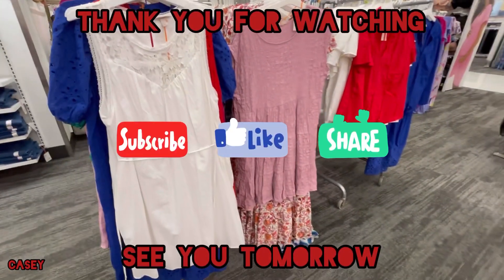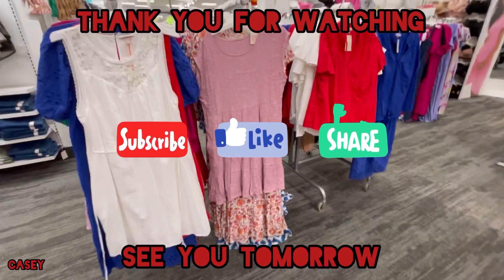Gonna end the vlog now — thank you for watching, I'll see y'all tomorrow. Bye bye!